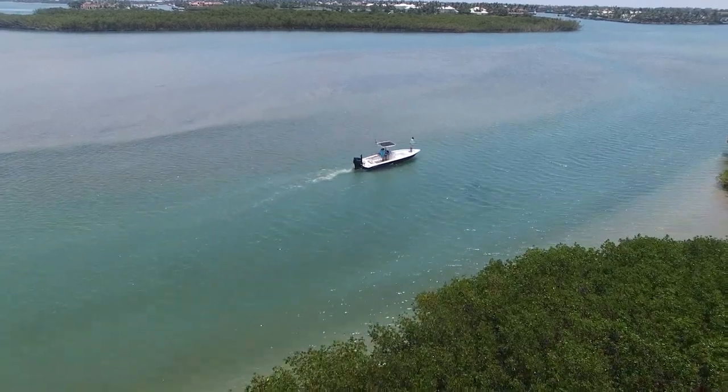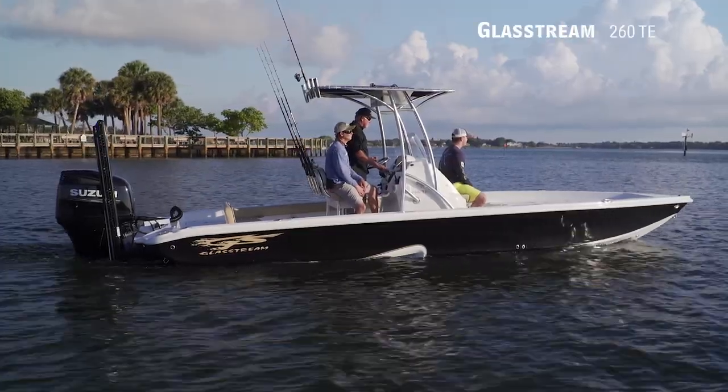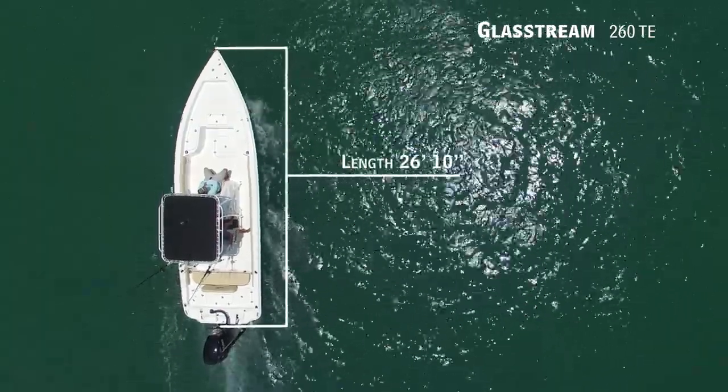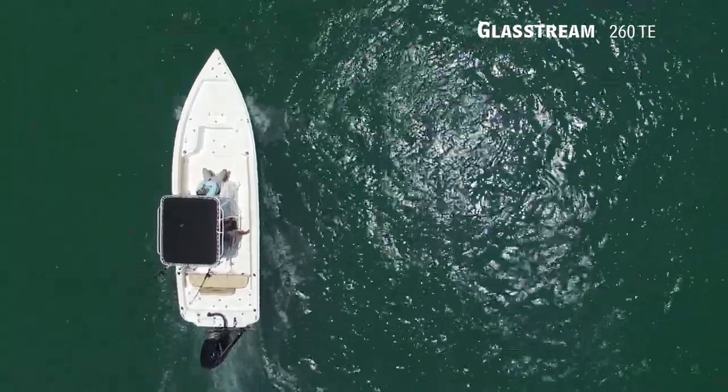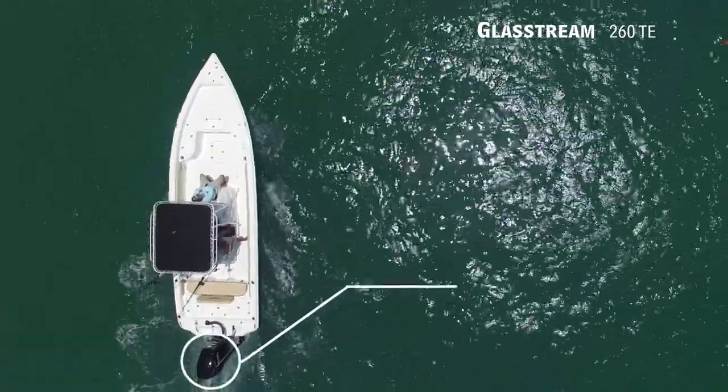If fishing versatility is a must without sacrificing rough water performance, we'll be looking at the Glassstream 260 TE — a bay boat with an overall length of 26 feet 10 inches, a beam of 8 feet 3 inches, and a max horsepower rating of 350.